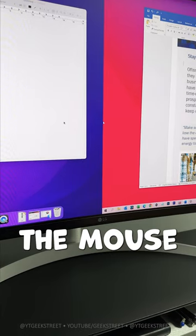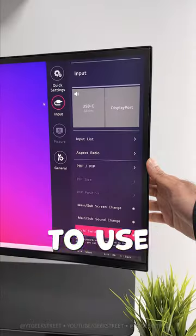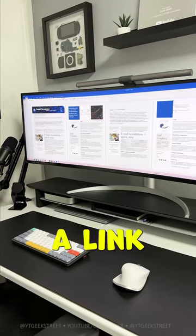Number five: it supports picture-by-picture, so I can have my Apple Mac and Windows PC displaying side by side. I'm able to move the mouse between both systems and flip between the two without having to use a KVM. For more details, check out my full review — I'll leave a link in the pinned comments.